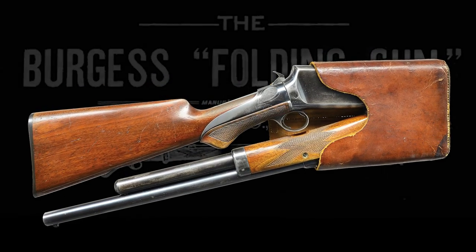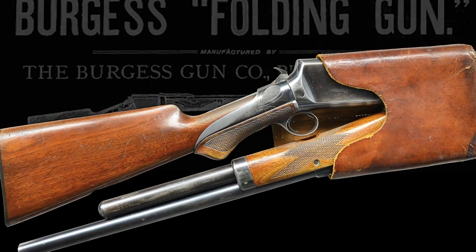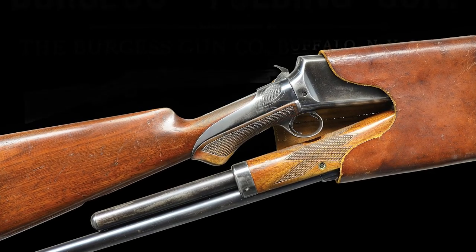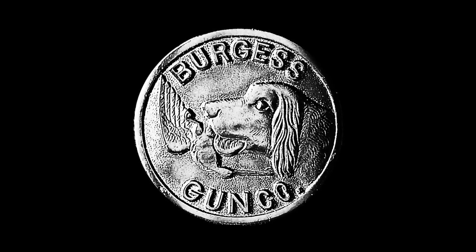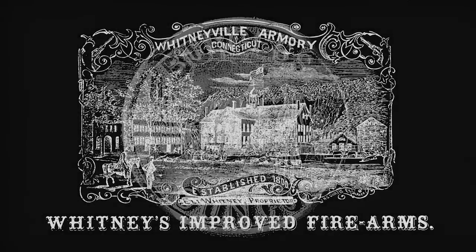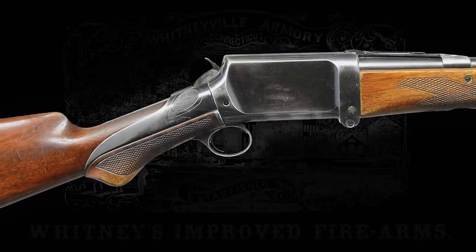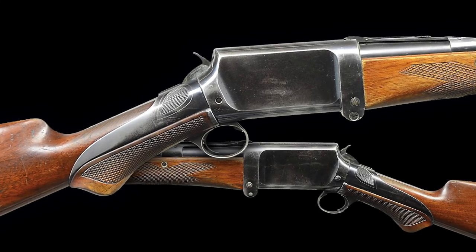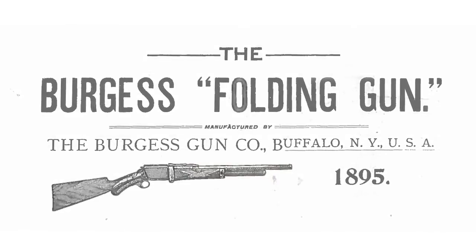Hello, I'm Nick Poulin, and today we're going to be taking a closer look at a rare Burgess folding slide-action shotgun with an original holster. Andrew Burgess was most well-known for his lever-action repeaters that he partnered with Eli Whitney to produce in 1872. However, perhaps one of his most innovative and frankly coolest firearms that he produced was one of his final designs, the Burgess folding gun.